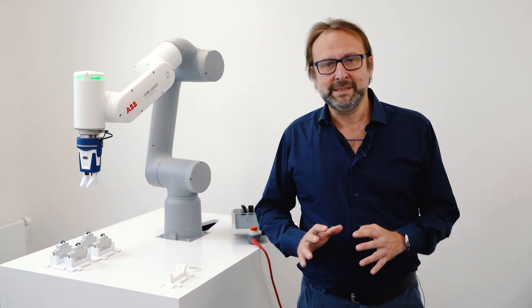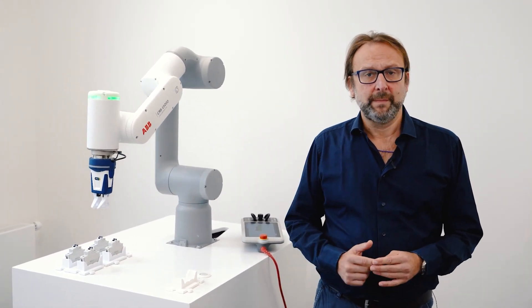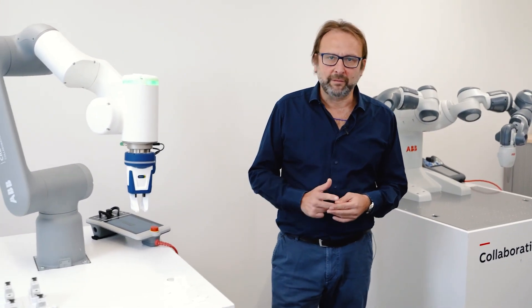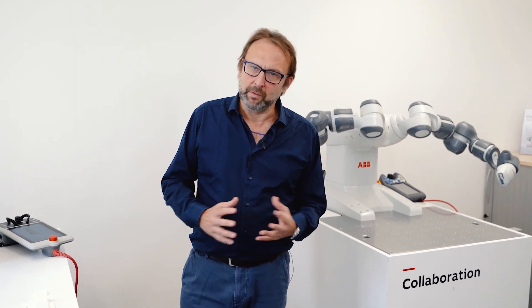Our cobots are easy to program because they have some features — for example, our lead-through. We also have plenty of material to support users online: tutorials, e-books, all kinds of manuals. And also because we are very close to our customers — you can always give us a call and we will help.